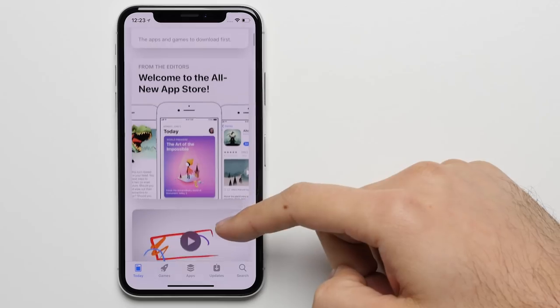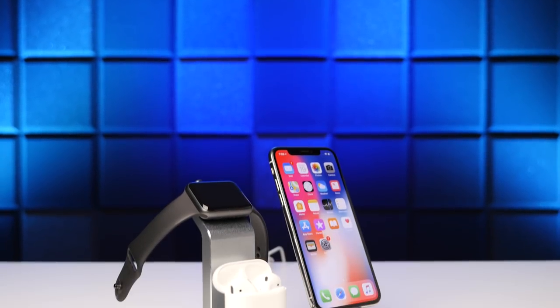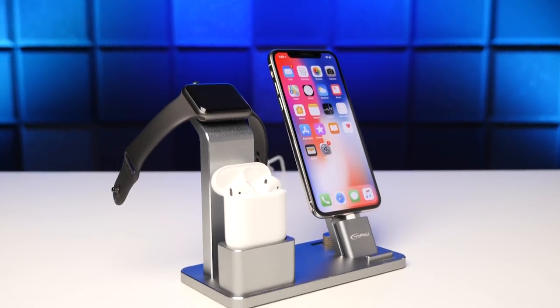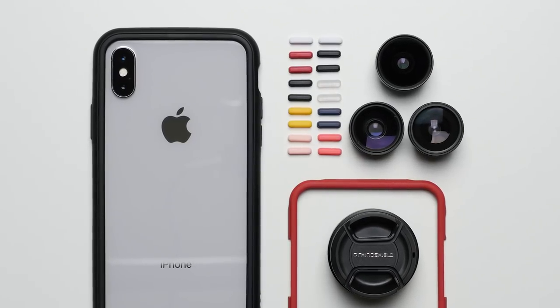Seven: better app experience. It's no secret that app developers prioritize for iOS, which results in not only apps and app updates coming to iOS first, but apps also seem to generally run better on the iPhone. Eight: Accessory Ecosystem. Similar to app developers, accessory manufacturers prioritize for the iPhone as well, since there aren't that many different iPhone models compared to Android phones. So if you want a sweet docking station, or a camera lens case, or other cool accessories, you're much more likely to find one for the iPhone X than you are for the Galaxy Note 8.